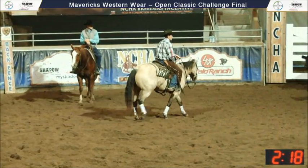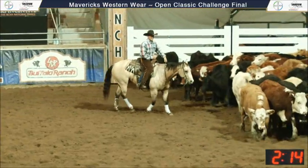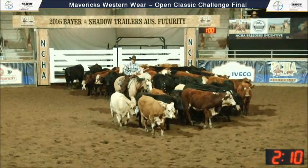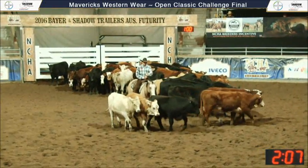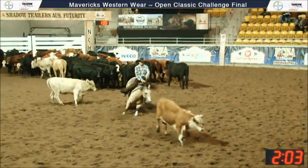They planned certain cattle for certain finals but couldn't even get into the yards to get them, so they had to bring other cattle. But it certainly hasn't affected the show. We run a fraternity show as well in Gundawindi, and anybody involved knows that it's just not that easy.